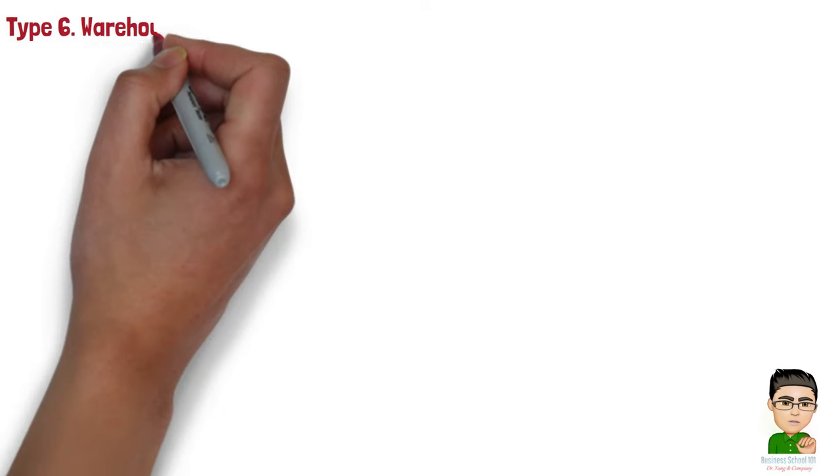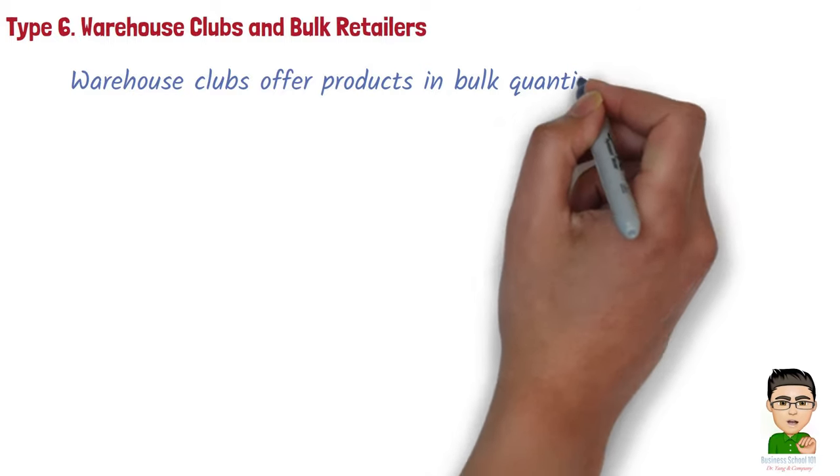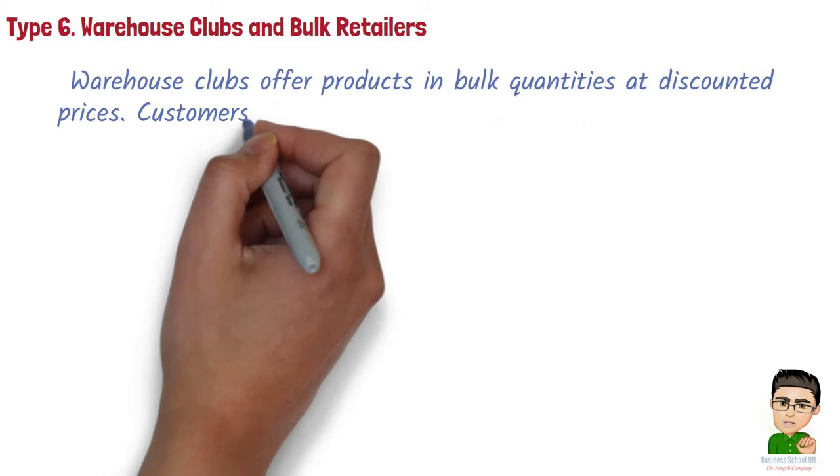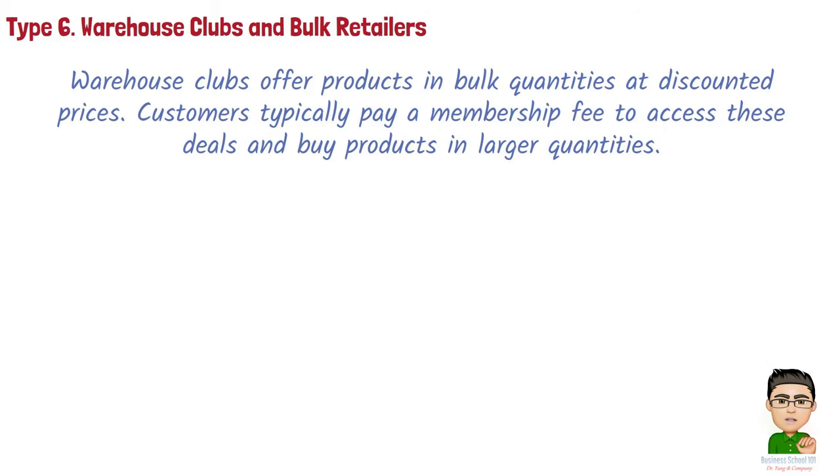Type 6: Warehouse clubs and bulk retailers. Warehouse clubs offer products in bulk quantities at discounted prices. Customers typically pay a membership fee to access these deals and buy products in larger quantities.